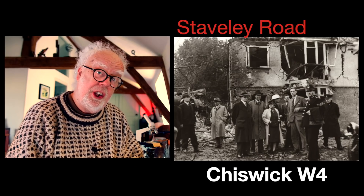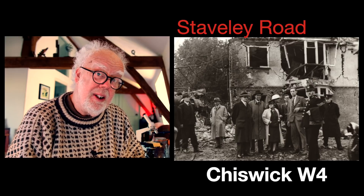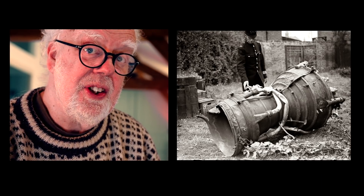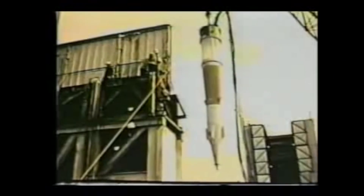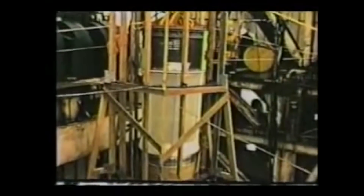It all started at Stavely Road, Chiswick, London W-4, on the 8th of September 1944. This vengeance weapon, the V-2, was fired against London. It's a ballistic missile — it goes up into space and drops onto its target supersonically, almost impossible to stop. And that's what they were testing in a hole in Alaska. This is the secret story of the Kanakin Test.